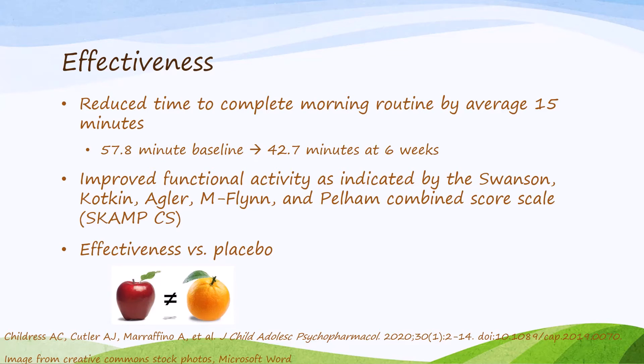As an extended-release formulation of methylphenidate, the effect lasts throughout the day. Patients had early morning control, and that control persisted through at least 8 PM as indicated by improved functional activity on the SKAMP-DS scale when compared to placebo. Placebo is an acceptable comparator for this drug since individual response to ADHD medications is highly patient-specific, making an apple-to-apple comparison with another active agent difficult. In this specific trial, the medication did seem to work.